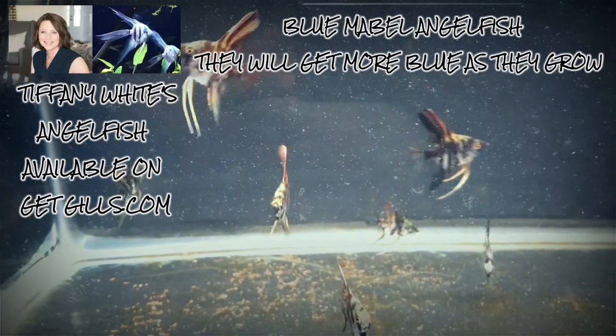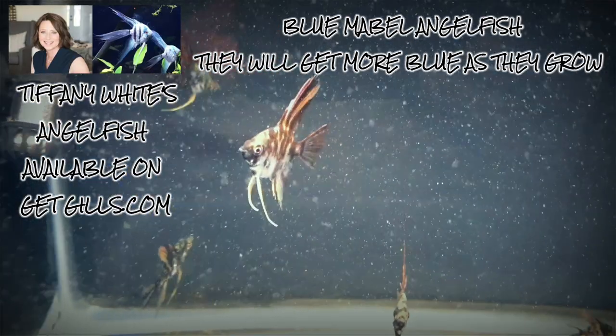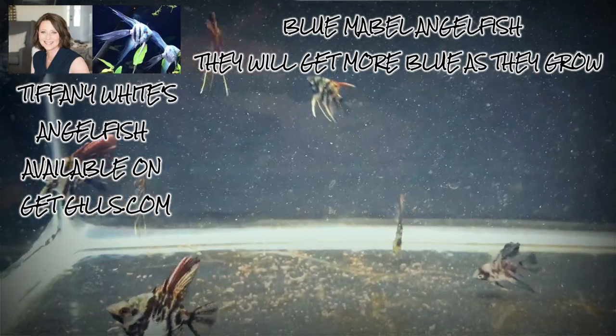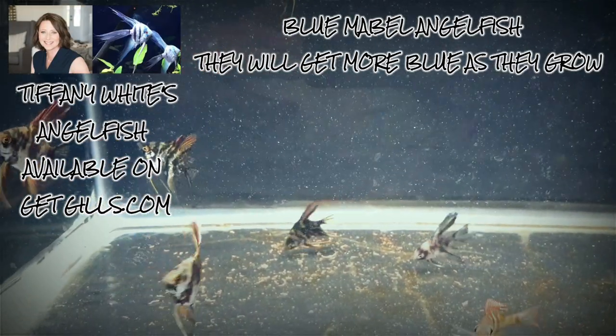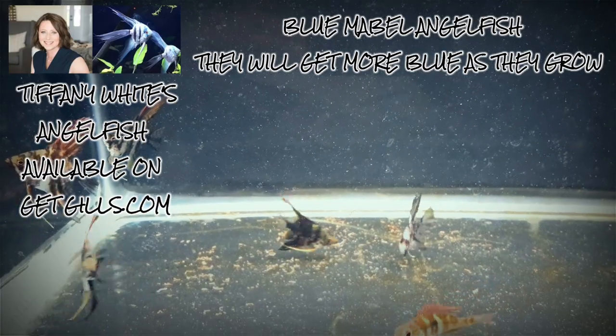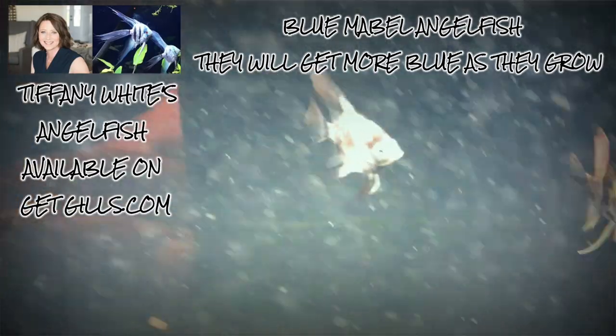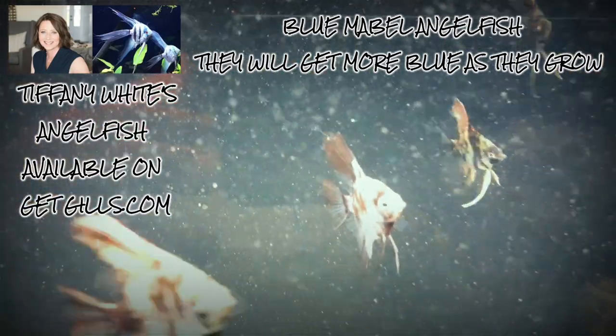I'm going to bring you guys along so you can see how they progress. Check out Tiffany White on Get Gills — that's where you can get these guys. She mailed them to me at three different intervals because it was her first time mailing fish and she wanted to make sure she got it right. She wanted to make sure that if she did make a mistake, she wouldn't lose a whole bunch at one time, so she mailed in small increments. I was going to do an unboxing, but to be honest with you, the unboxing was a stinker, so this is what I'm going with.